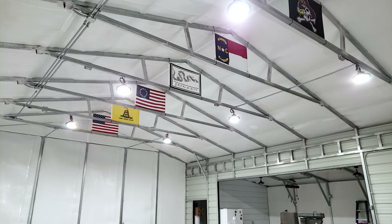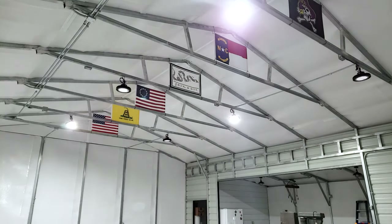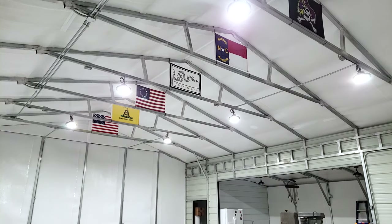This is going to be the big reveal — let there be light! Now the camera is not doing this justice because it's compensating for how bright those lights are shining into the lens. We wired these lights so they can be turned off three at a time in a zigzag pattern, so if you want dimmer light you can do that, and for projects you can turn all six on for the full 126,000 lumens.